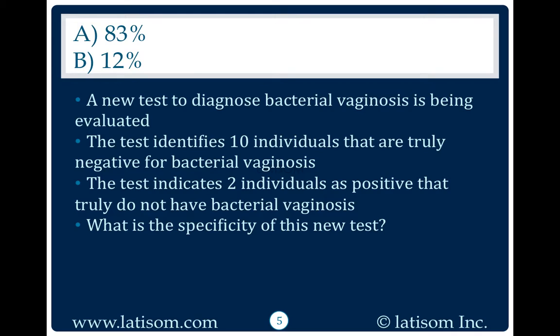A new test to diagnose bacterial vaginosis is being evaluated. The test identifies 10 individuals that are truly negative for bacterial vaginosis. The test indicates two individuals as positive that truly do not have bacterial vaginosis. What is the specificity of this new test?